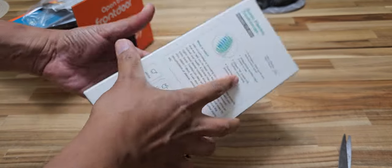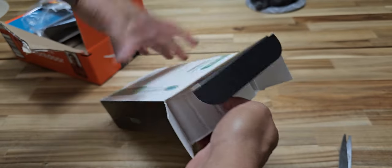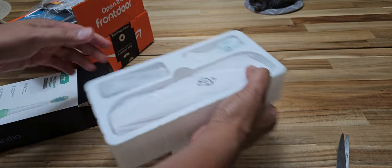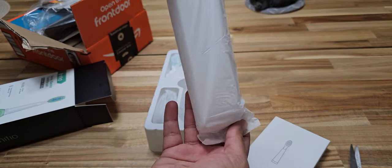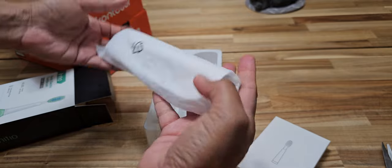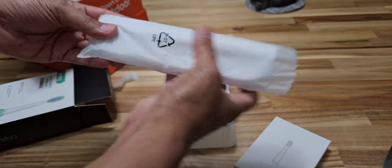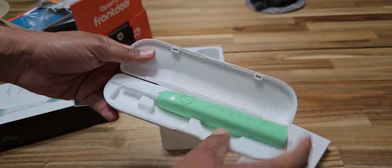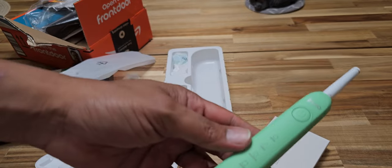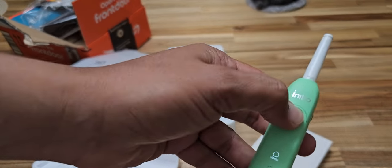Not really complaining for the price — looks decent. The brush heads come in the box. Quite impressive for just $12, that's actually pretty good.